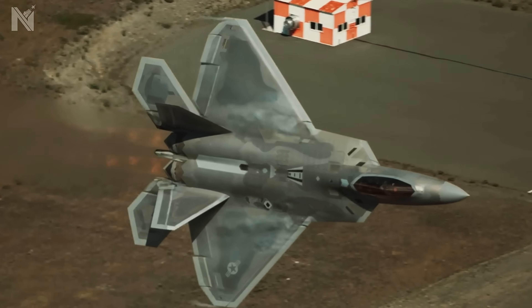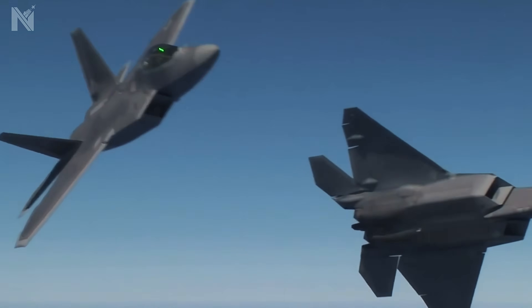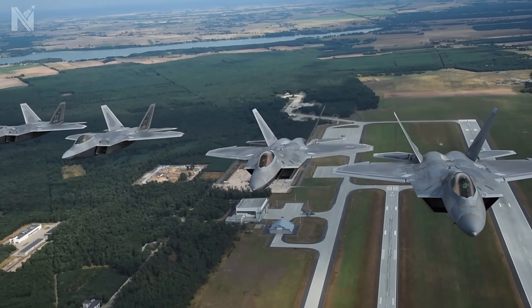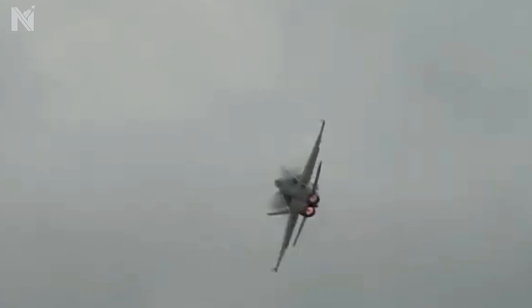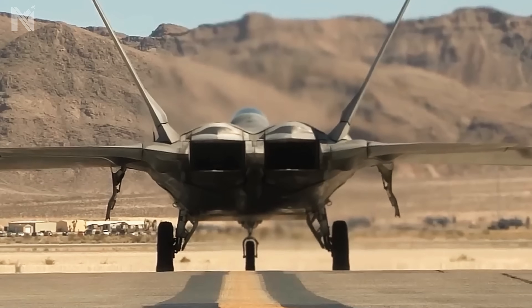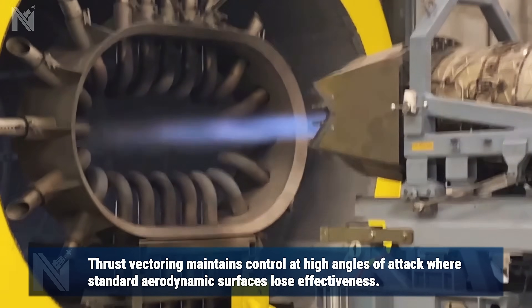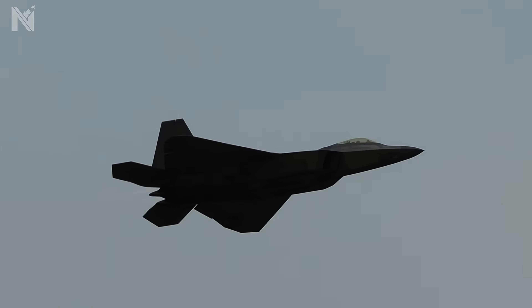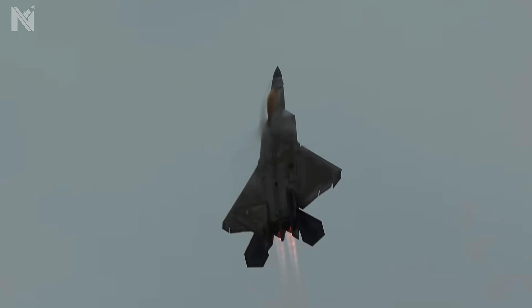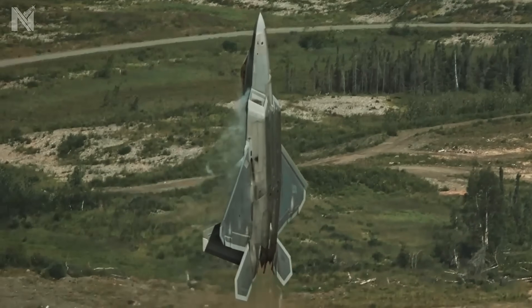Why is the F-22 the undisputed ruler of the night? Physics dictates a trade-off: you can be stealthy or you can be agile — you cannot be both. The F-22 is a paradox; it is both. Most fighters turn using aerodynamic drag on their wings. The Raptor uses thrust vectoring. The nozzles on its twin Pratt & Whitney F-119 engines don't just push forward — they pivot plus or minus 20 degrees, up and down. This allows the aircraft to execute post-stall maneuvers: it can point its nose at a target while flying in a completely different vector. It doesn't just fly — it manipulates gravity.